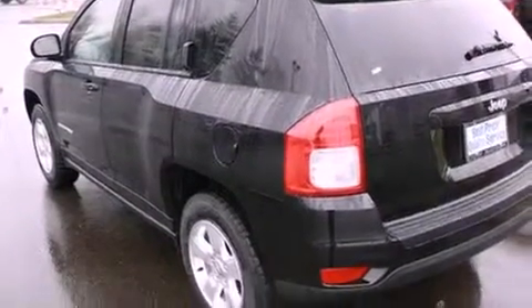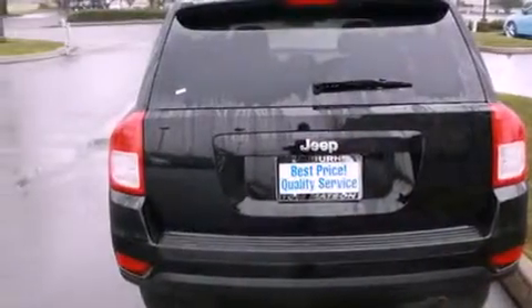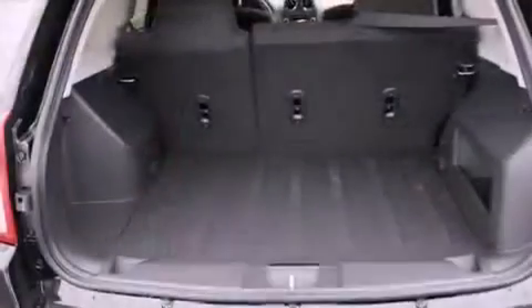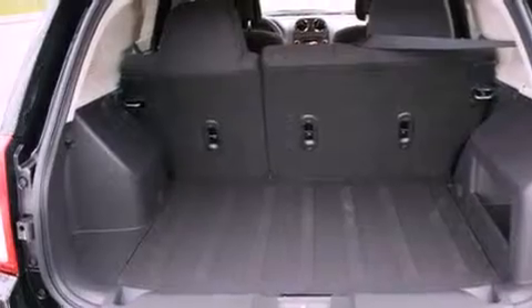Features include cruise control, steering wheel mounted controls, full power accessories, a CD player, fog lamps, traction control, an anti-lock braking system, a rear window defroster, and alloy wheels.